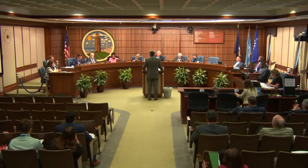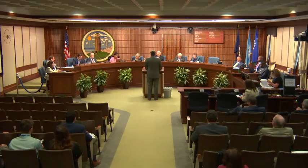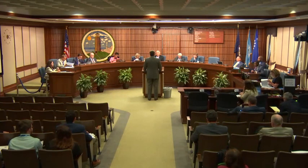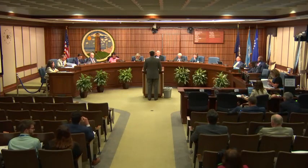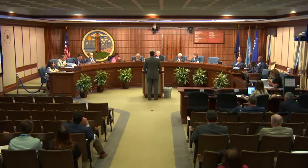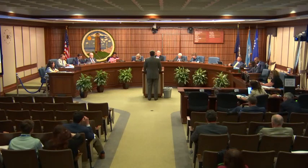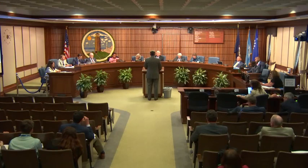A council member thanked the presenter, noting it's an awesome responsibility keeping the city going — an aging city in terms of infrastructure and buildings. The presenter acknowledged the challenge and expressed appreciation, noting the new City Hall is going to be the people's building. It took a while, but it's going to deliver.